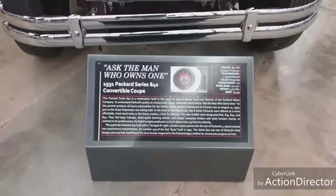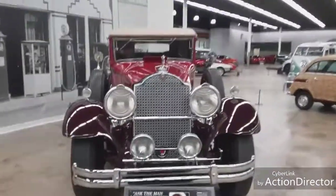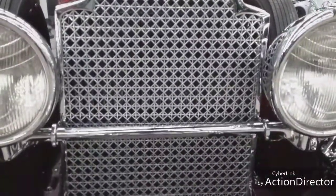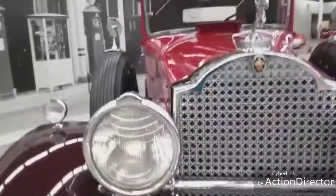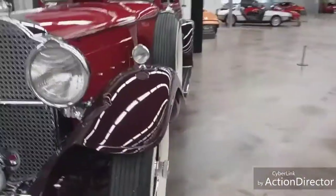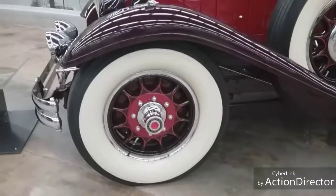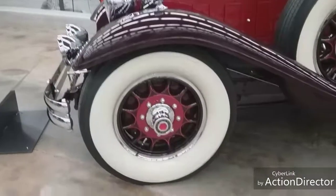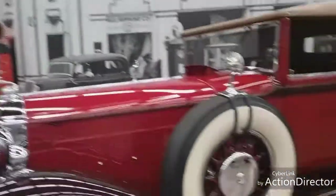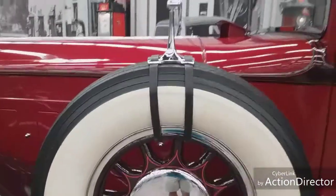This car is a 1931 Packard Convertible Coupe. Look at the grill - let me show you a close-up. These headlamps are huge - probably twice as large as today's. Look at the size of these tires and wheels. See the artwork they did on the actual wheel. They've got chrome-plated rear view mirrors and not just one spare tire but two spare tires.